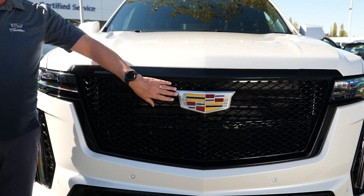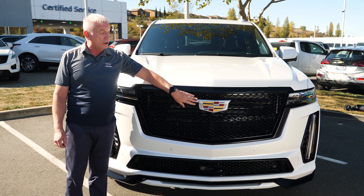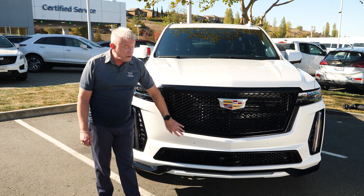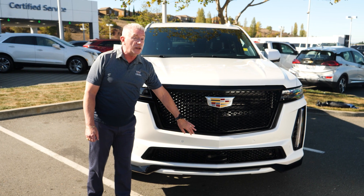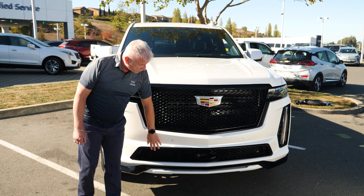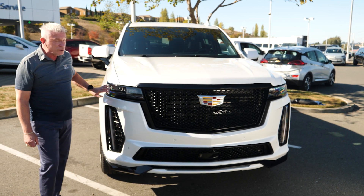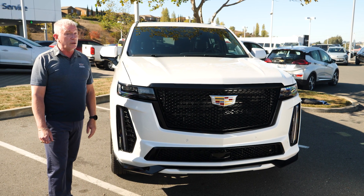This Cadillac logo is placed on an Escalade V unique front fascia. You'll notice the blacked-out chrome and blacked-out mesh grille, with additional mesh grille below to provide the expert cooling needed for this beast of an engine. We have the blacked-out front fascia in the center as well, and of course the unique light blades to let you know a Cadillac is coming down the road.